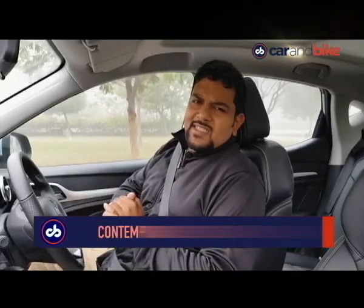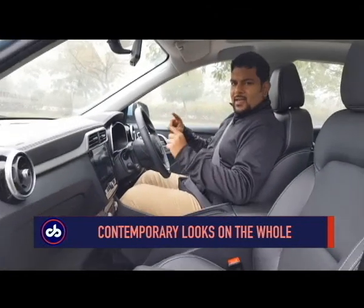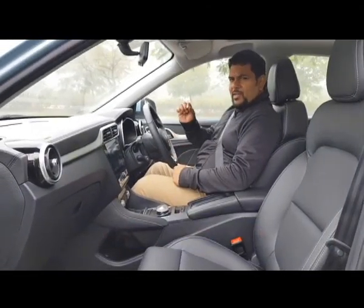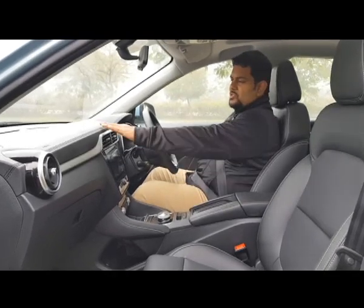The interior of the ZS EV has a clean, simple layout. The all-black color theme gives a premium feel to the cabin, further reinforced by the soft-touch materials found all around.